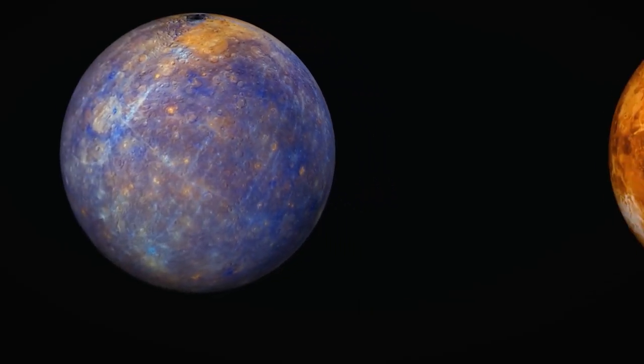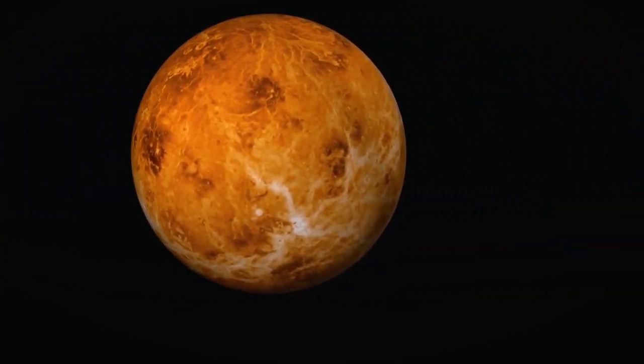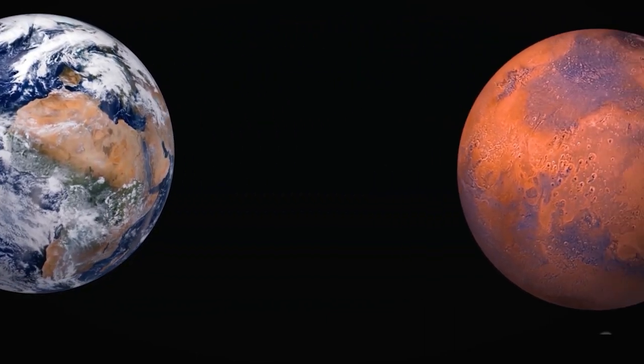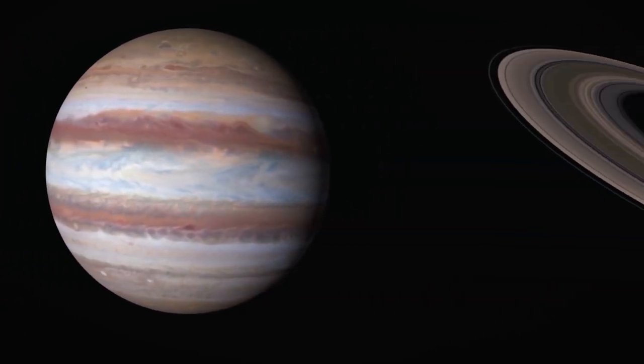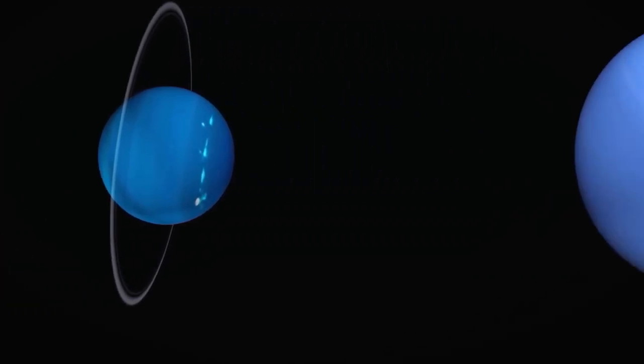As we conclude our tour of the solar system, let's take a moment to appreciate the beauty and mystery that surrounds us. The stunning images we've seen and the incredible discoveries we've made remind us of the awe-inspiring nature of our solar system. Join us in continuing to explore and unravel the secrets of the universe. Thanks for watching.